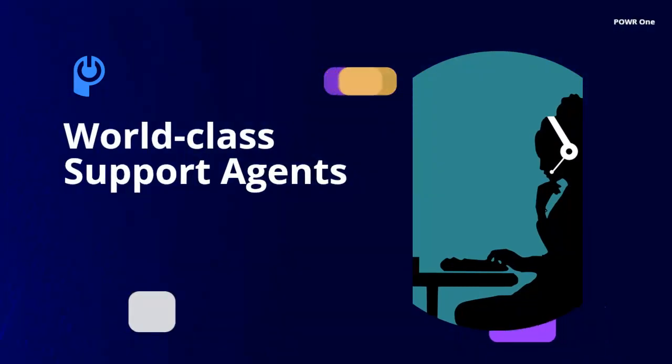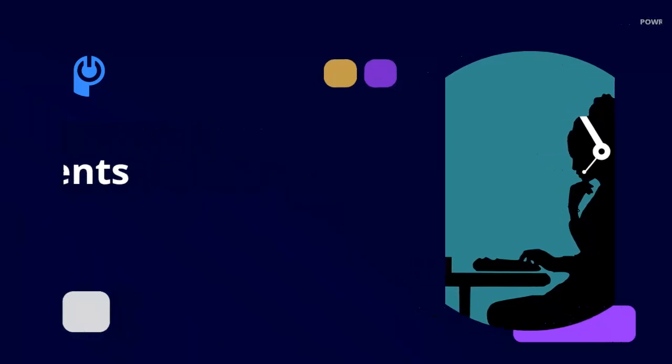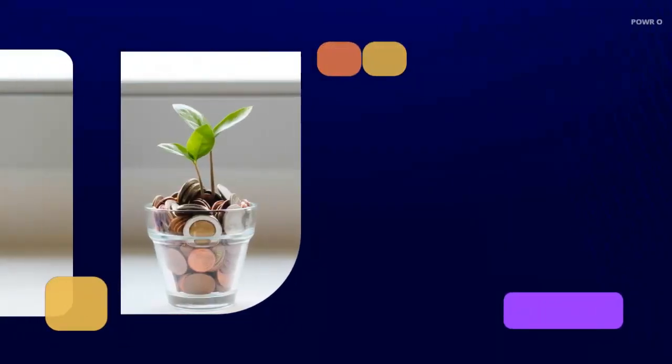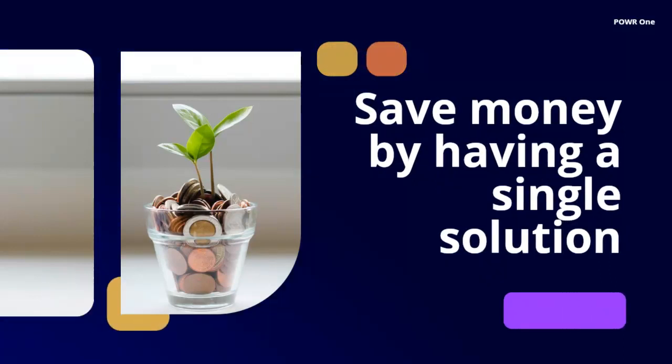Our customer success team will guide you along the way, eliminating your need for several account managers, meetings, and a full inbox. We save you money by centralizing everything in one place with one provider instead of multiple charges, sites, and logins.